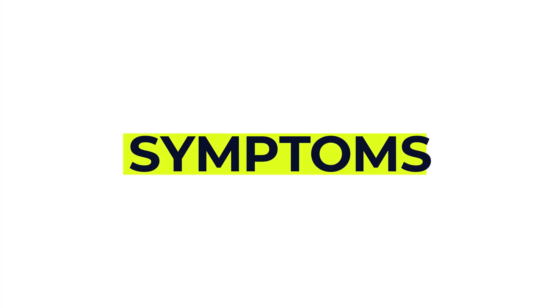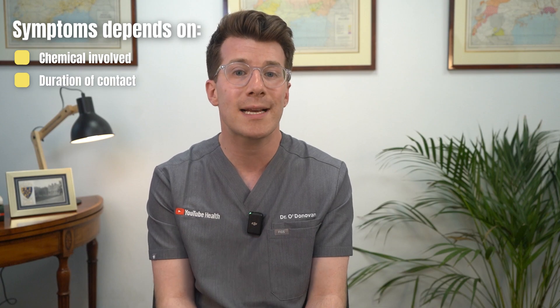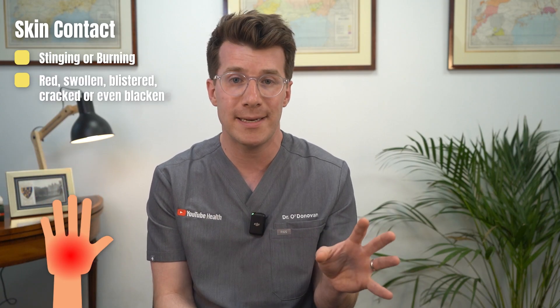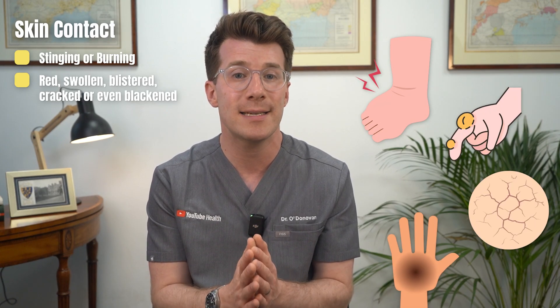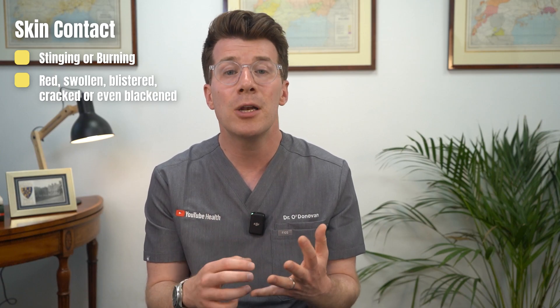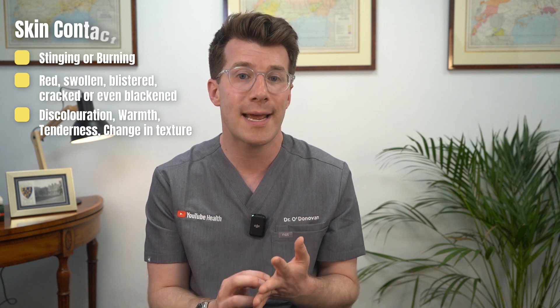Symptoms depend on the chemical involved, how long it was in contact with the body and the area affected. If a chemical touches your skin, you might feel a stinging or burning sensation. The skin might become red depending on your skin type, swollen, blistered, cracked or even blackened in severe cases. However, on black or brown skin you might not see obvious redness — instead, look for skin discoloration, warmth, tenderness or a change in texture.